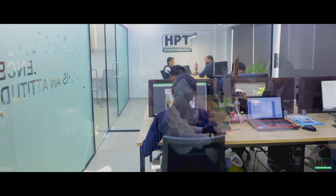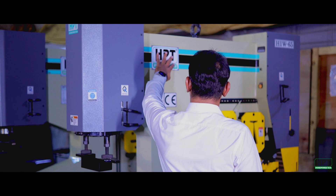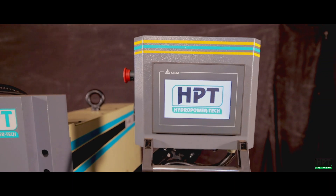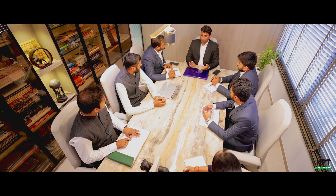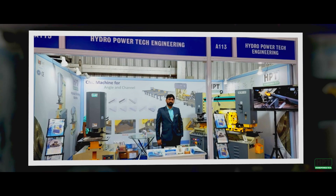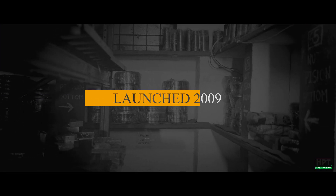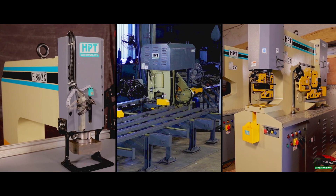This is a tale of a brand where the machines are treated as mindfully, meticulously, and sensitively as one treats humans. Therefore, the brand manufactures not machines but magic. With a vision to manufacture products of world-class quality and have a global presence, thriving on customer satisfaction, HPT was launched in the year 2009.